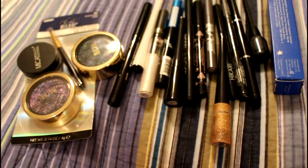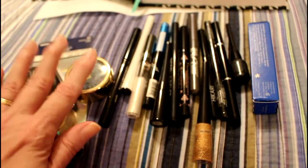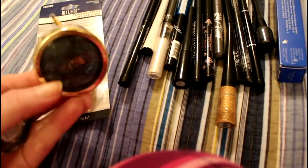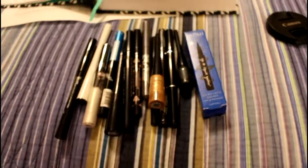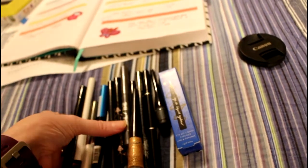These numbers are after I decluttered — yeah, it's absolutely crazy. I have three gel eyeliners: one is not even out of the package yet, one is black, and two are this blue-green color which I really like.